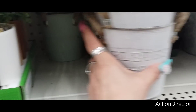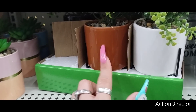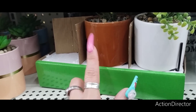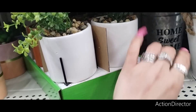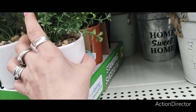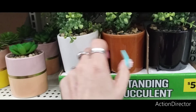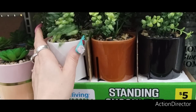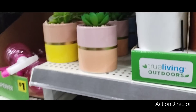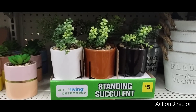Let's go down here — they have these, and these include the caddy. They're actually ceramic, in white, brown, and black. It includes the caddy and they are $5. It's a standing succulent — these would be cute in a little area that you want to decorate, like for tiered trays. Those are nice, I like them.